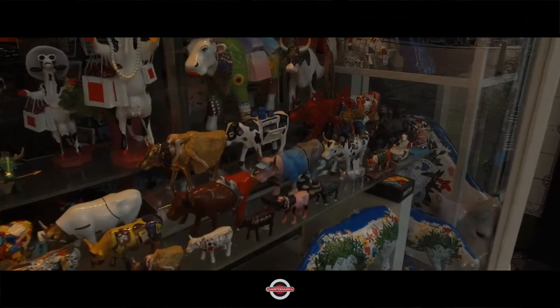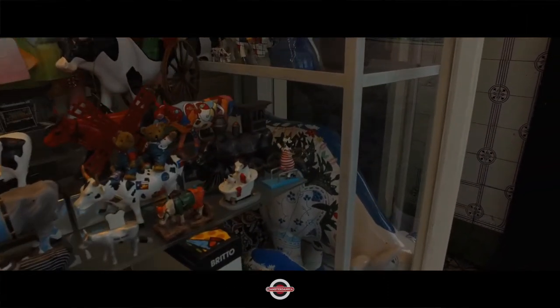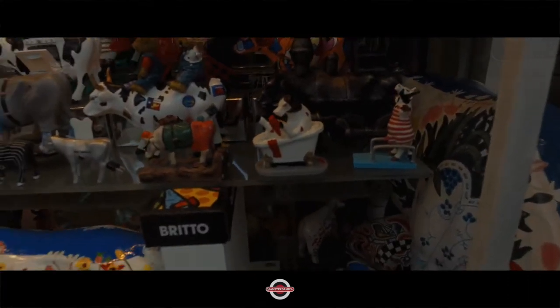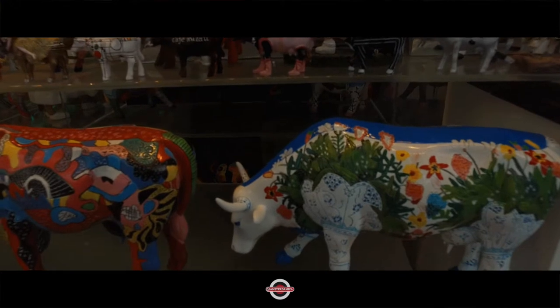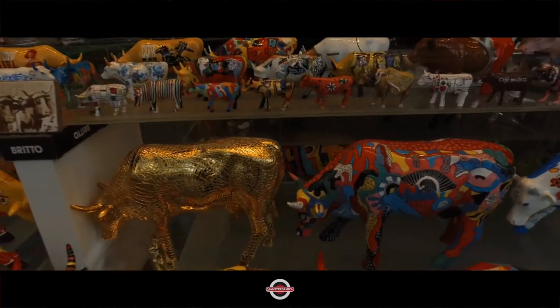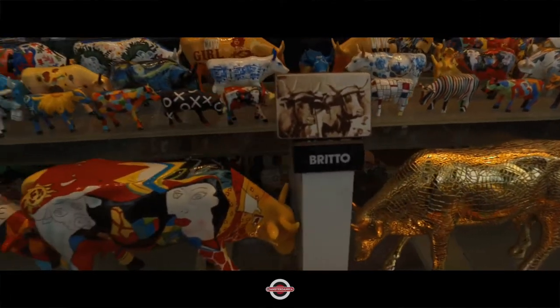Of course, cows don't officially come in these colors that you see here. But I think these colors do represent the various characters cows can have. It's not as if I'm a cowologist by nature, but I have in my life been able to sit in a hammock and spend hours and hours looking at cows.